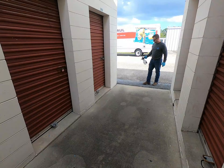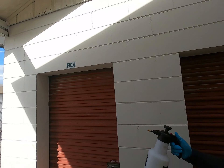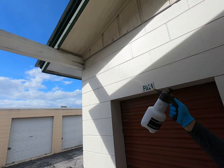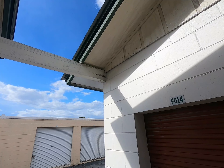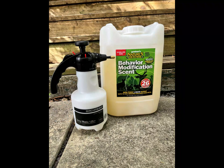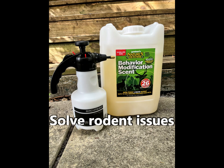Looking at this situation, we're protecting the penetration through the doors and we're protecting penetration up high. The rodents are going to change their pattern because of the presence of Nature's Defense. We get the property back. It helps solve rodent issues.